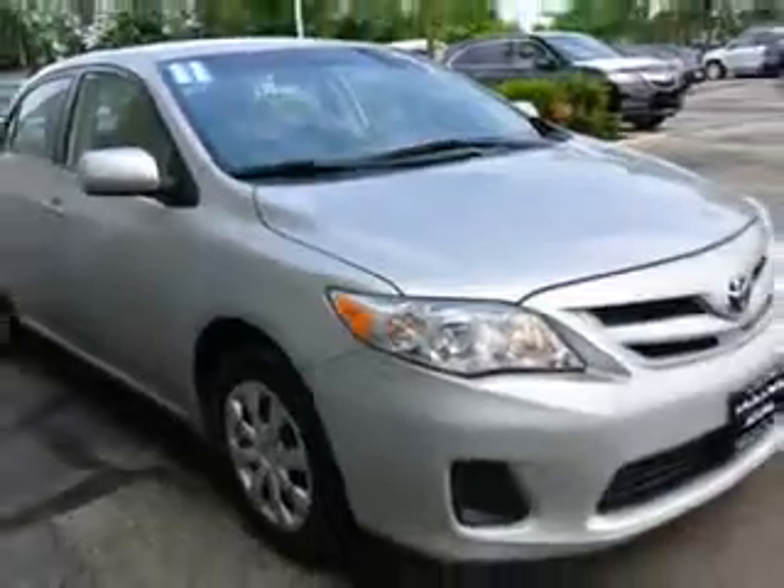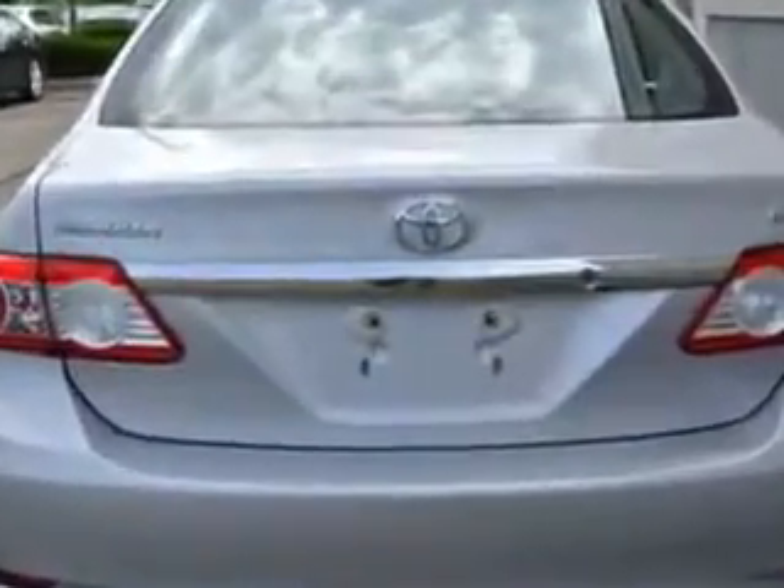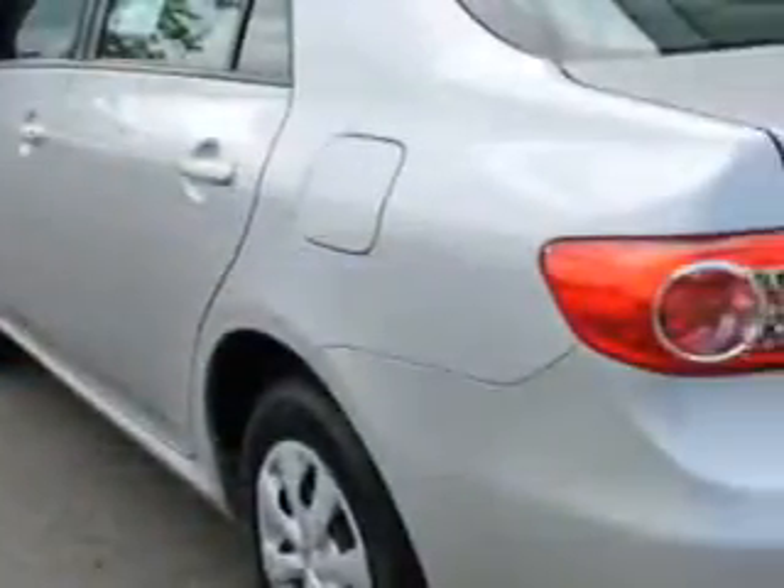Enjoy an exceptional 34 miles to the gallon on this great car, with features like remote power door locks, side airbag system, anti-lock braking system, intermittent wipers, outside temperature gauge, and power outlets.